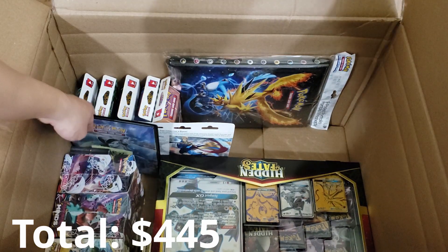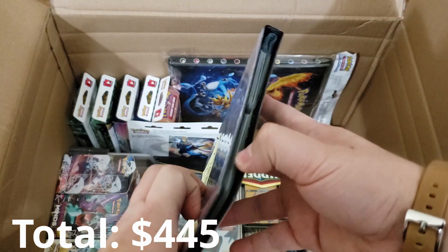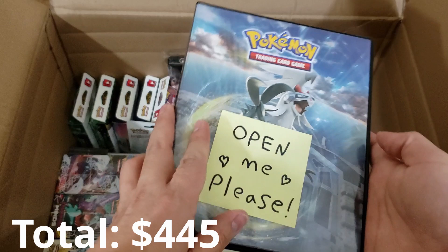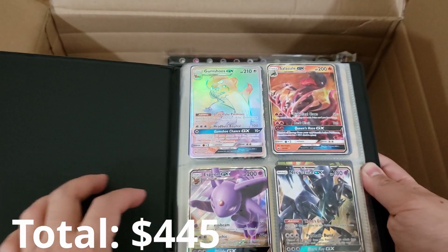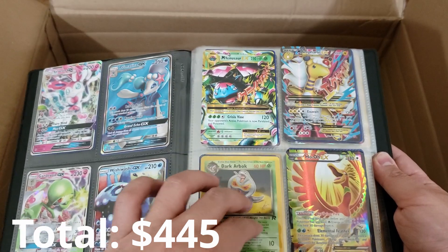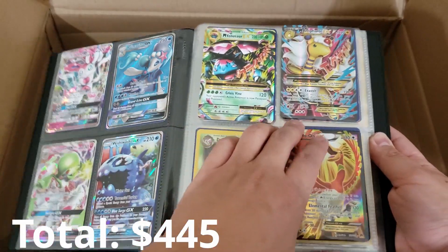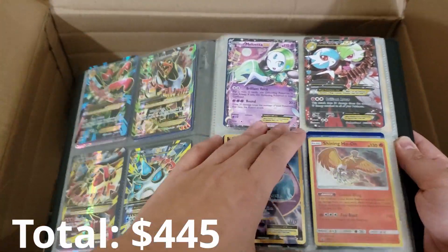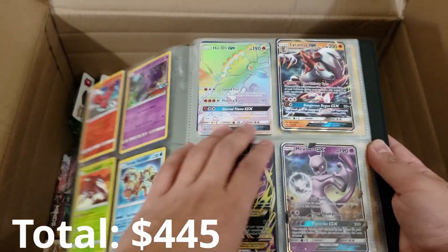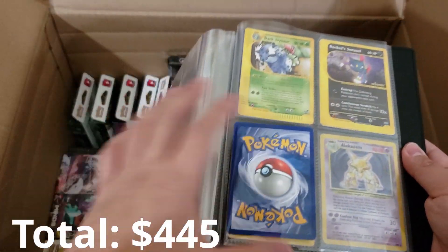I'm just going to go for the next thing I see and grab it. We got ourselves a Pokemon Mini Binder containing just Pokemon singles. Oh boy, those are some shiny GX cards — we got lots of Hyper Rares. We hit the jackpot! Just Hyper Rare promo cards and shinies. What a beautiful binder — this would make anyone happy. Really cool stuff in here.